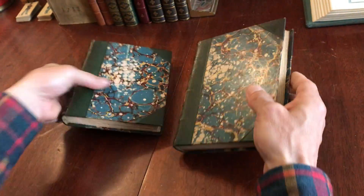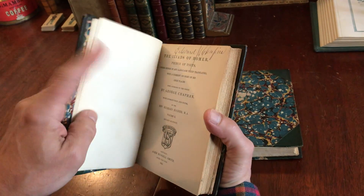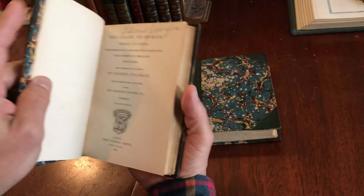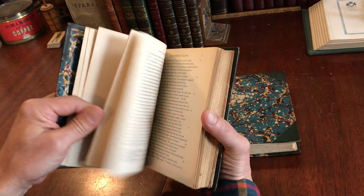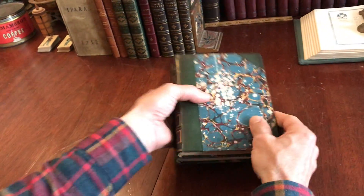Both books of this set remain clean, tight, and sound. There's an early owner's name across the top of the title page, as often seen on books of this vintage — people took a lot of pride and ownership of books, which were quite expensive at that time.